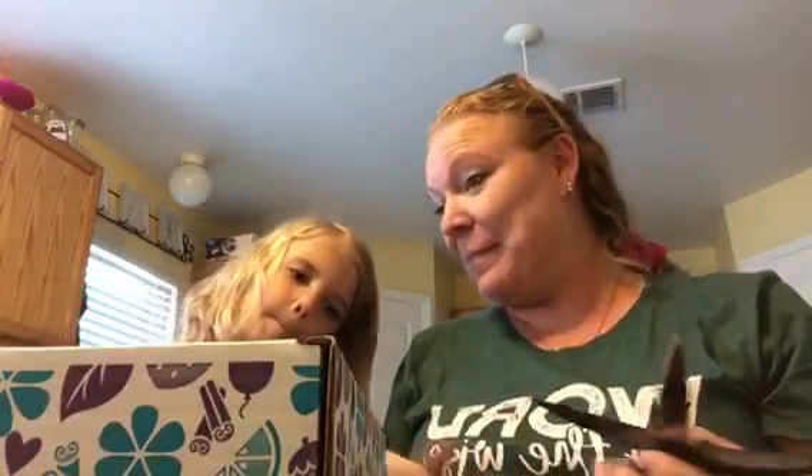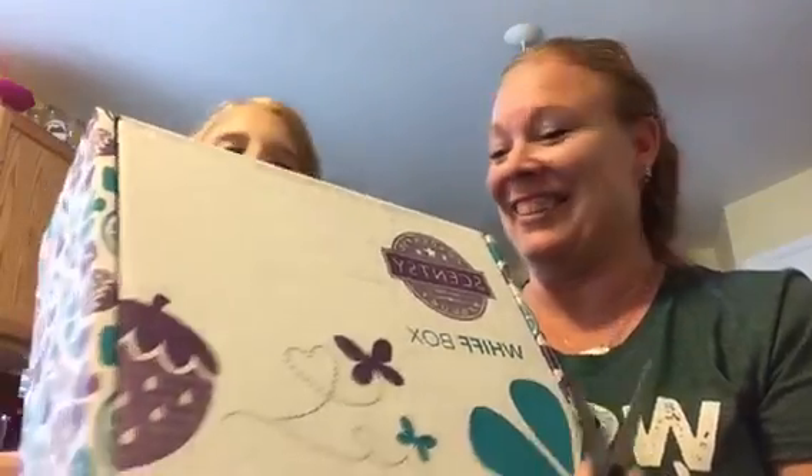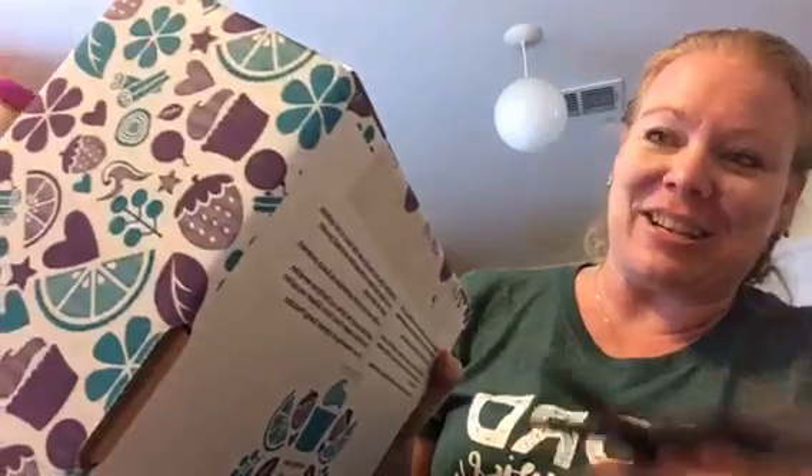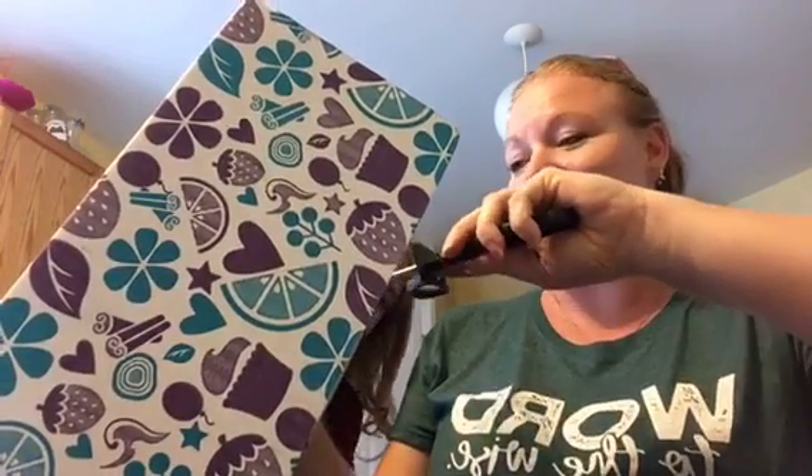We got our Whiff Box today — it's a mystery box! For those of you who know I was doing mystery boxes and some of you really enjoyed them, Scentsy is now making mystery boxes and I got mine today. I haven't even cut it yet, I'm super excited. If you don't want to know what's in this one and you want to order one as a surprise, don't watch — but you can order one every month and it'll always be different.